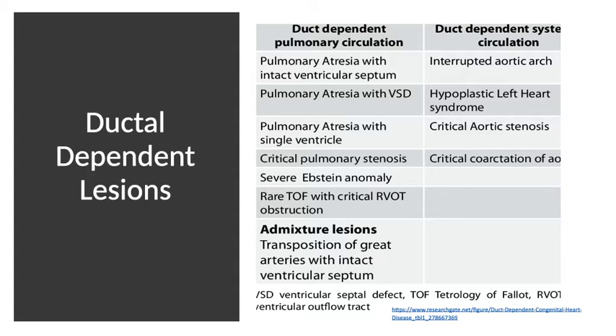Ductal dependent lesions are really fascinating and the history behind them is very cool. The evolution of congenital heart disease interventions and surgeries over the last 70 years is remarkable. If you're interested, look up Helen Taussig, Alfred Blalock, and Vivien Thomas — a really fascinating history about how the importance of ductal dependence in certain cardiac lesions came about.